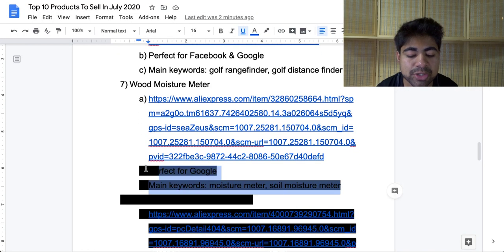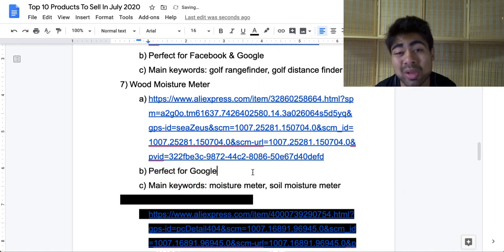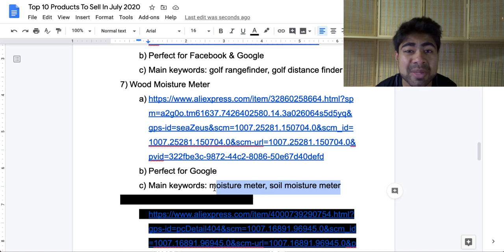Looking at exactly where this product should be sold, I personally believe this is a better product for Google ads only — not Facebook — because on Facebook it may be somewhat hard to get the perfect ad copy for a very simple and generic product like this. And especially because people can just go to Walmart or Target or any retail store to buy a product like this. So it's much more ideal for people searching for 'wood moisture meter' or similar keywords on Google to do their shopping. The main keywords for this product are 'moisture meter' and 'soil moisture meter.'